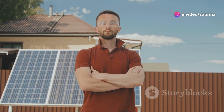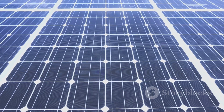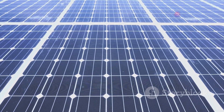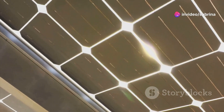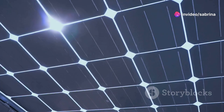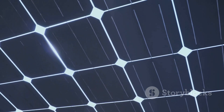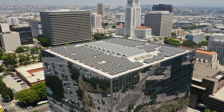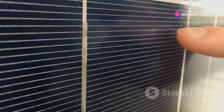Hey there science fans, Bill Nye here and today we're diving into the fascinating world of solar energy. Specifically, we're going to explore how photovoltaic or PV energy conversion turns sunlight directly into electricity. It's like magic, but with science. Imagine harnessing the power of the sun to light up your home, charge your devices and even power entire cities — that's the incredible potential of photovoltaic energy conversion.